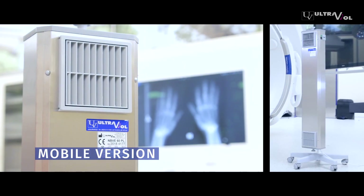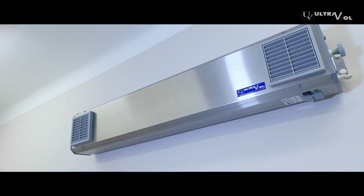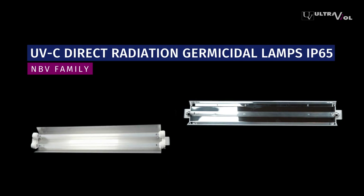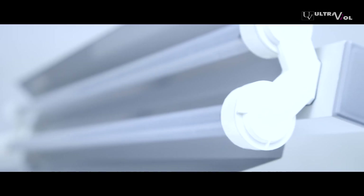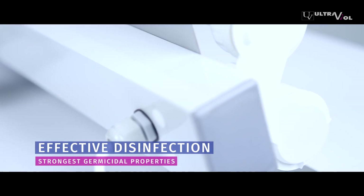The MBVE series is available in a mobile version, placed vertically on a stable stand, and can be used in any location. They are often used in doctors' offices. Direct radiation germicidal lamps from the MBV series are a dedicated solution for medical units and are extremely effective in fighting germs, microorganisms, and fungi.